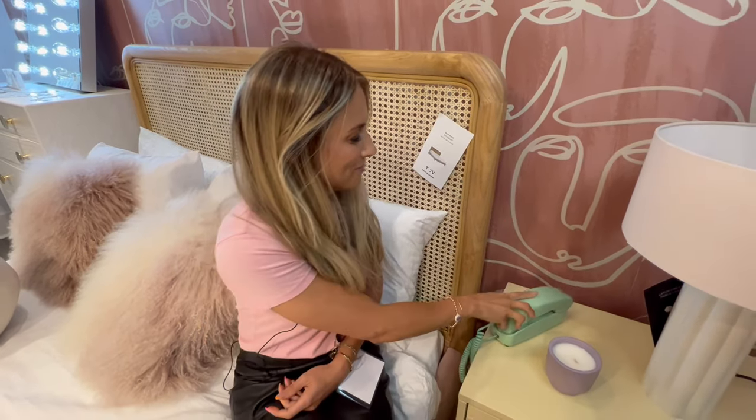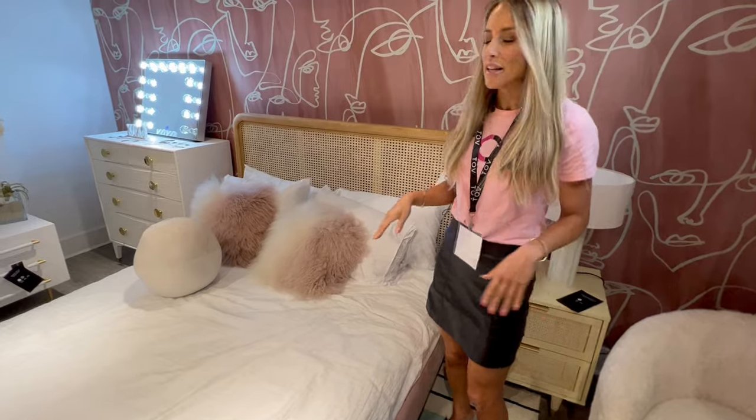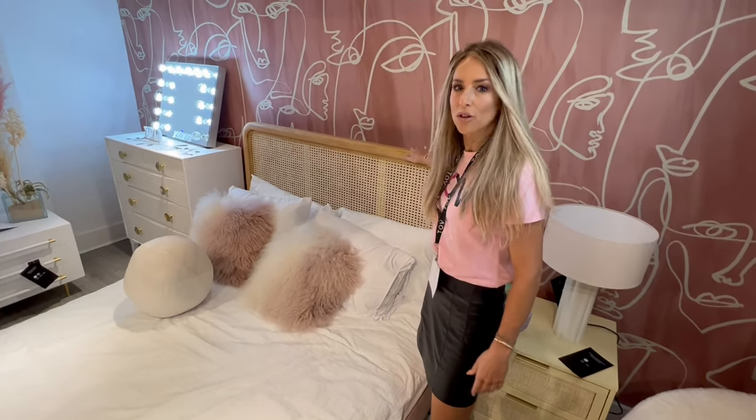Hang on, I'll call you back. Time to talk about the Cavalli bed. Now, earthy textures are so in this season and I am loving it. This Cavalli bed is so beautiful.